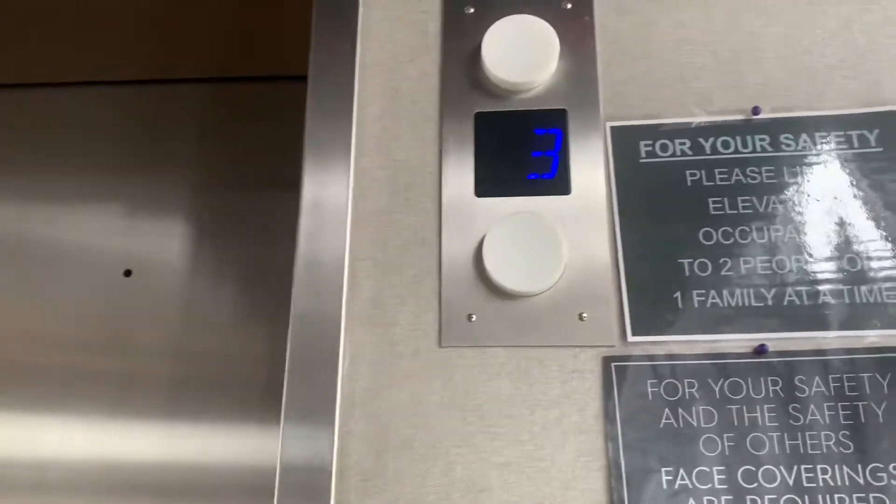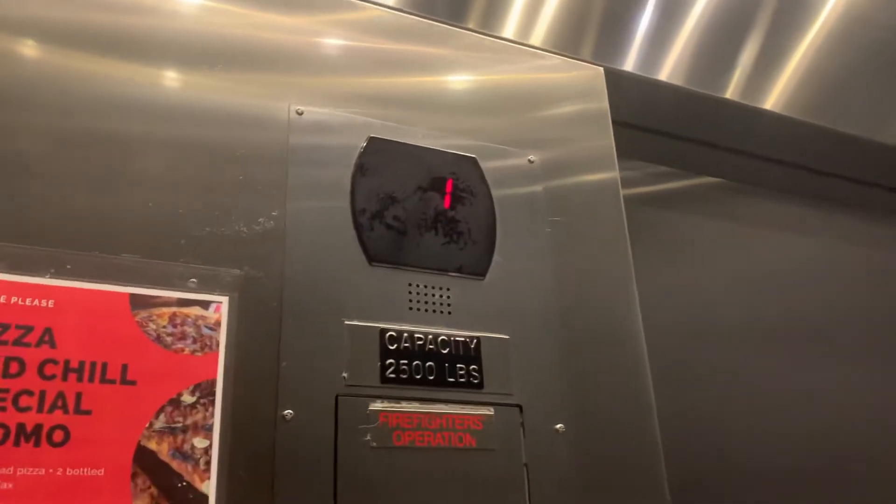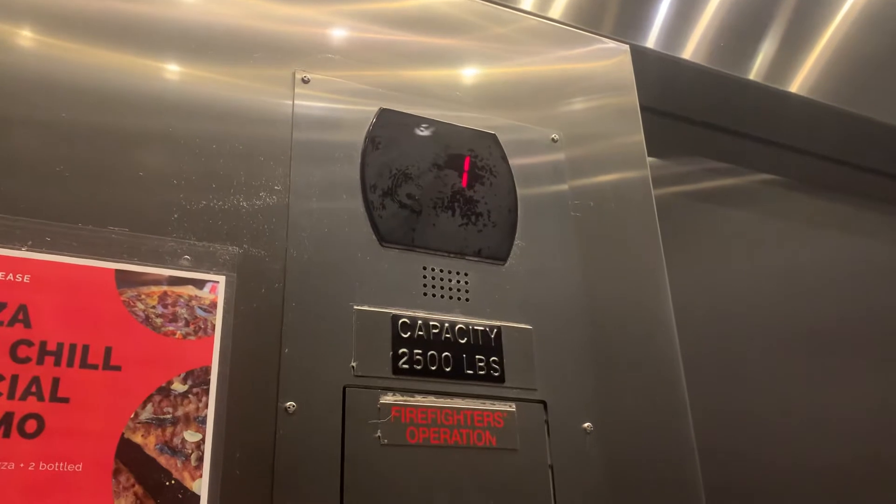These are the elevators at the Aloft Hotels — we're going in! These are custom Otis Series 5. Look at that blue LEDs, and there's music in the elevator. Nice, hopefully I don't get copyrighted.